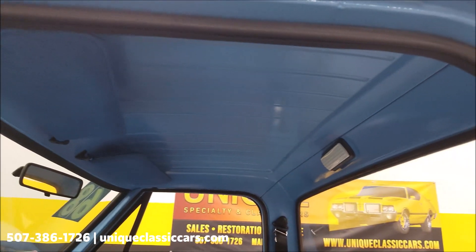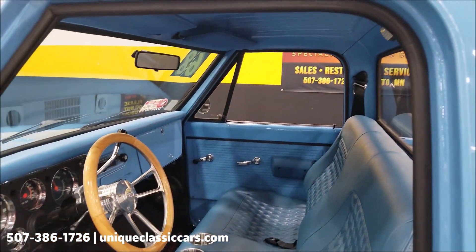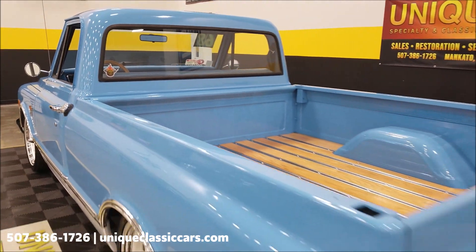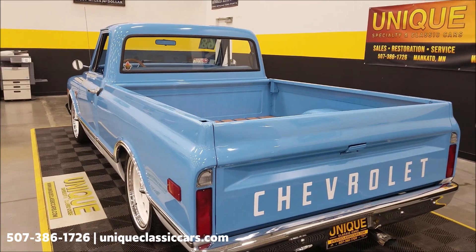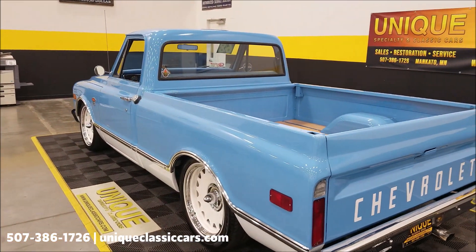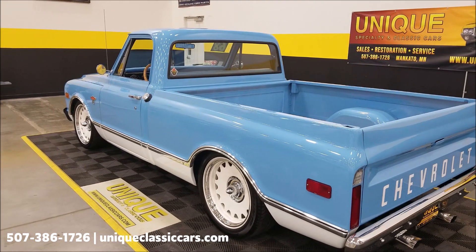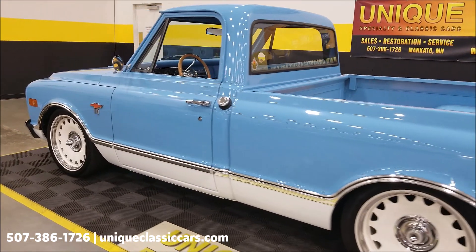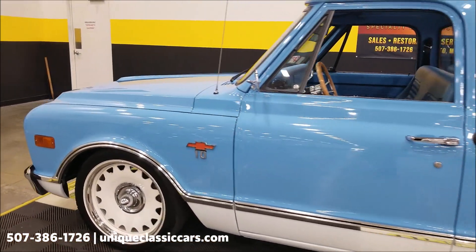Cab finished off nicely to match the exterior of the truck. Sounds good — let's slip around to the back and then up to the front.